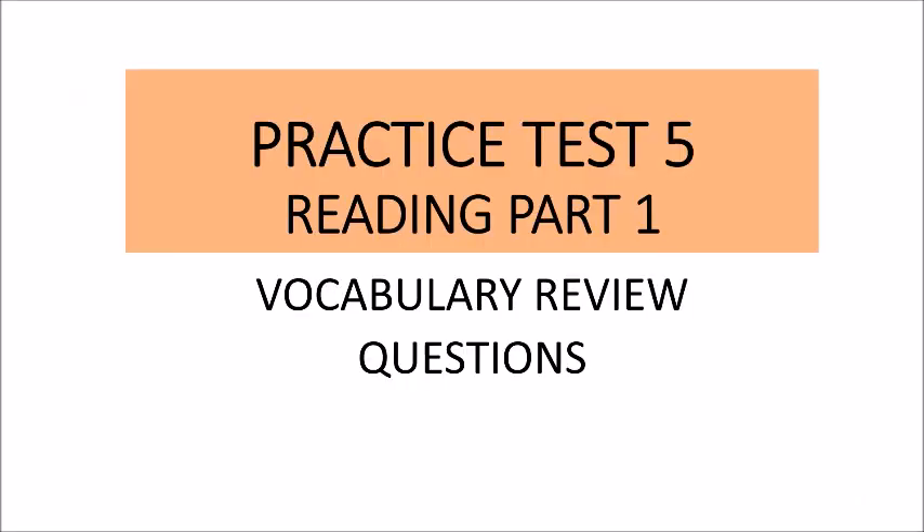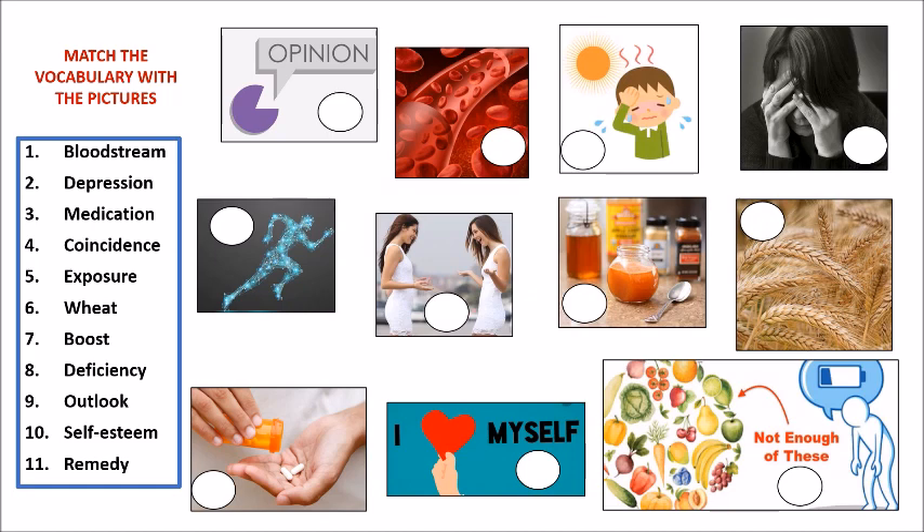Hello students, it's great to speak with you. I hope you're staying at home. Today we're going to begin working on practice test number five, reading part one — the vocabulary review. Let's begin, get ready. The first thing is to match the vocabulary with the pictures in this slide. Repeat after me: bloodstream, depression, medication, coincidence, exposure, wheat, boost, deficiency, outlook, self-esteem, remedy. Please write the number in the correct blank space for each.